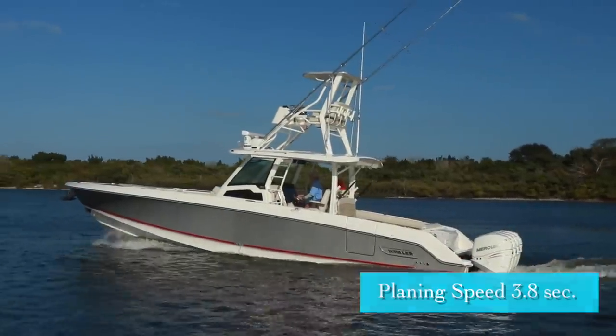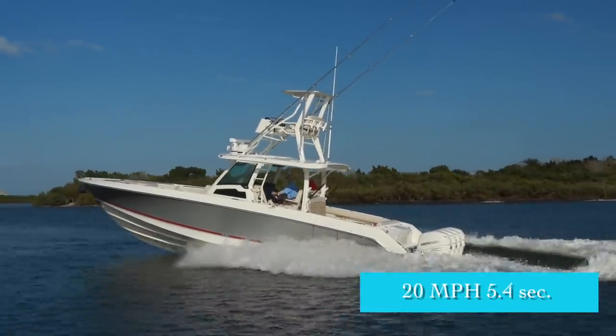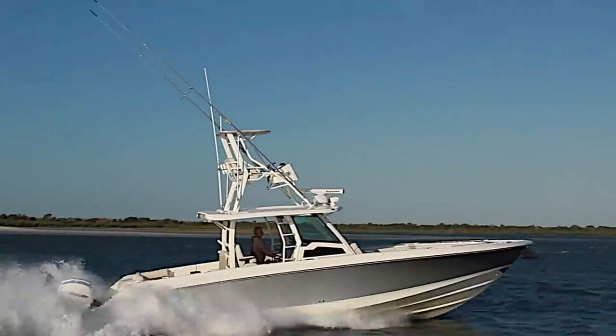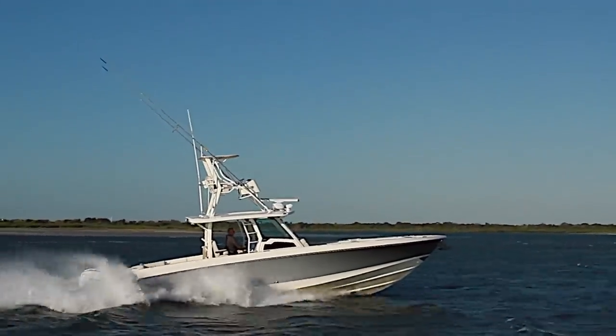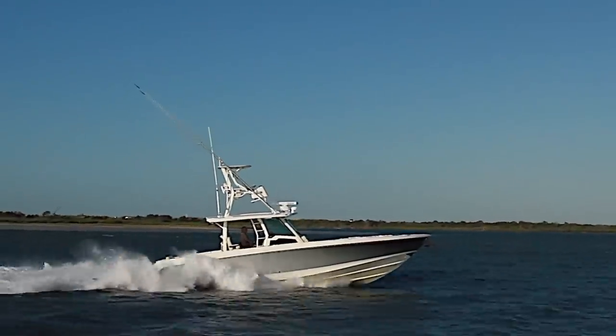We reached planing speed in an average 3.8 seconds, accelerated to 20 miles per hour in 5.4 seconds, and continued through 30 in 7.5. We tested in protected water and got a good feel for the way the 380 Outrage handles. She's got that newly designed hull drafted from a clean sheet of paper, and we found her to be responsive and well-mannered in the calm waters of our test area.